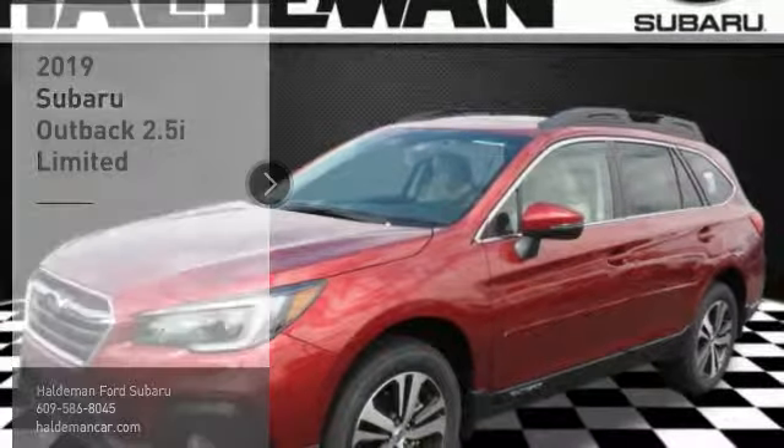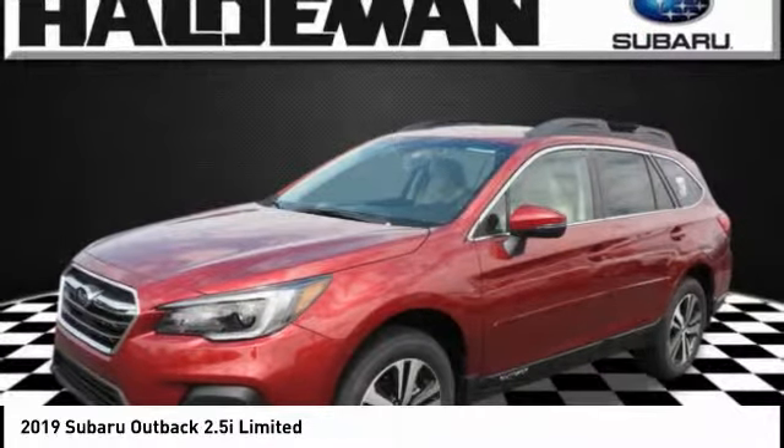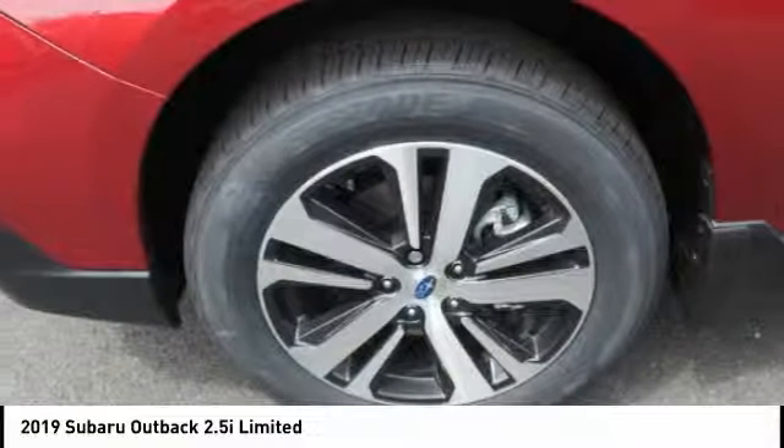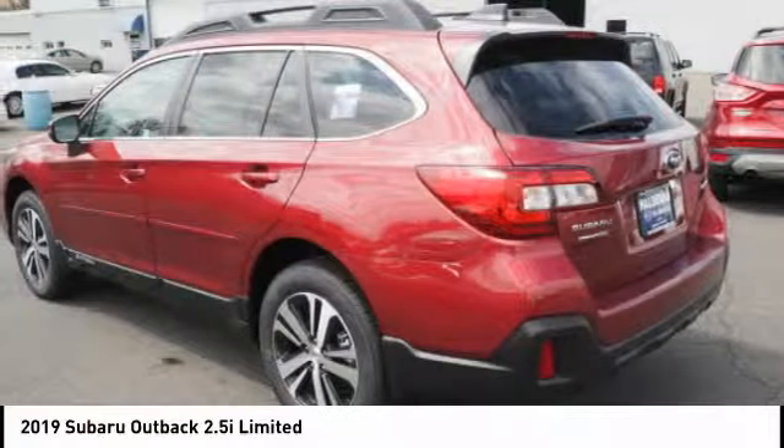Take a ride in the 2019 Outback. Take the go anywhere capability of all-wheel drive and plenty of room for cargo and companions and you've got the Subaru Outback. Let the adventure begin.